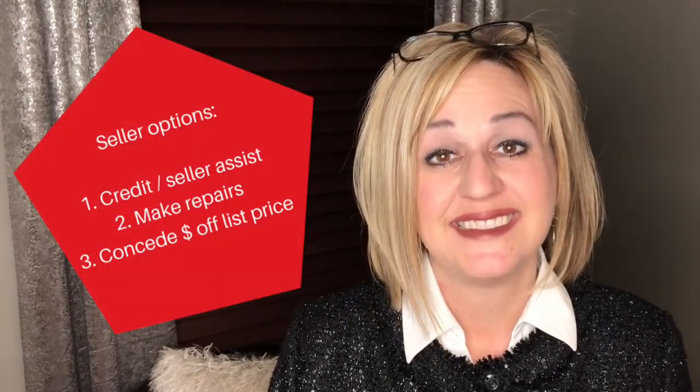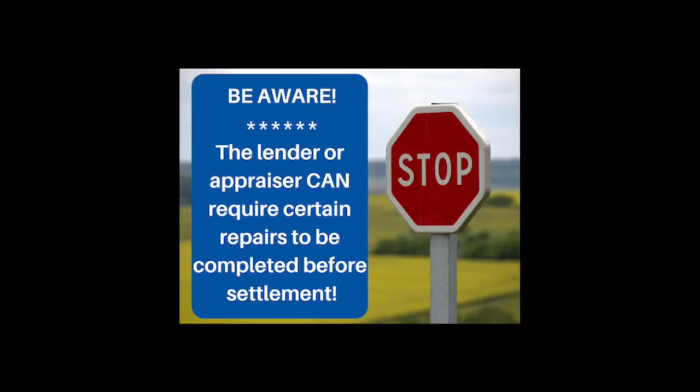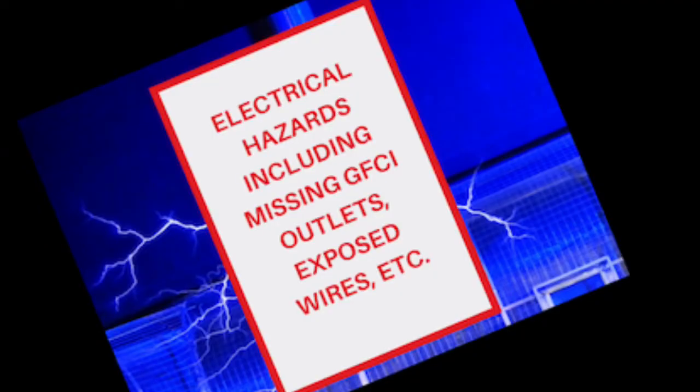One thing to remember is that some items on a report may be required to be handled prior to settlement, including chipping and peeling paint if your home is older and built 1978 or prior, where there could be lead-based paint, as well as electrical issues — such as double taps in your electrical panel, older knob and tube wiring, or other things that need to be addressed.